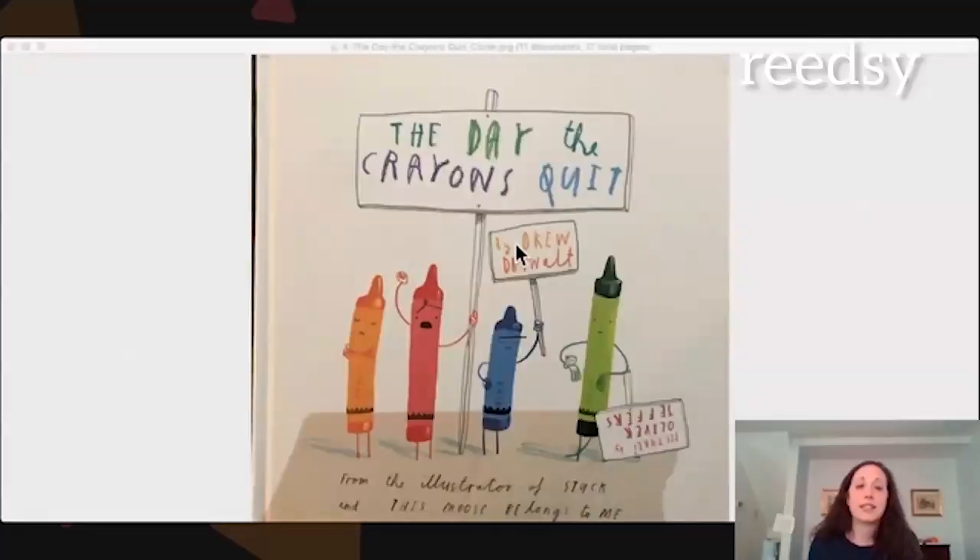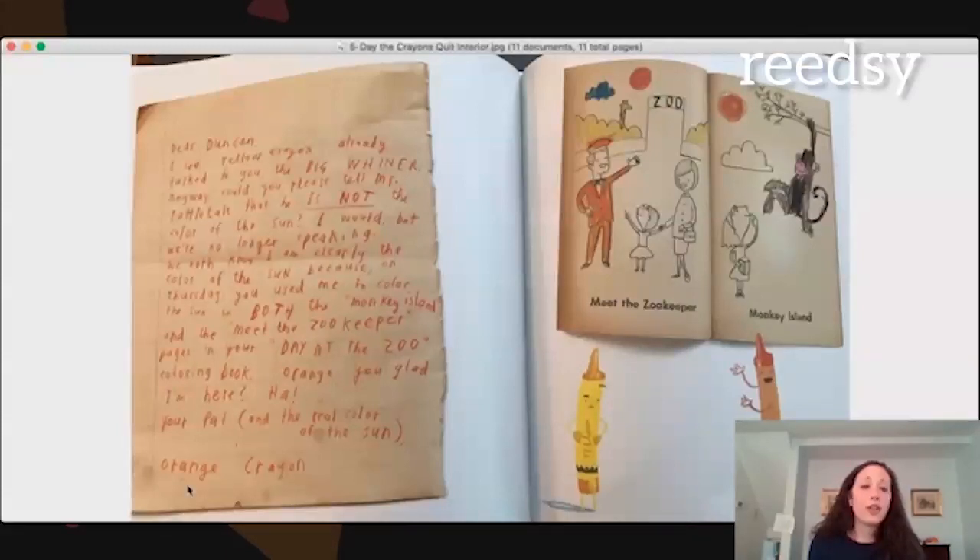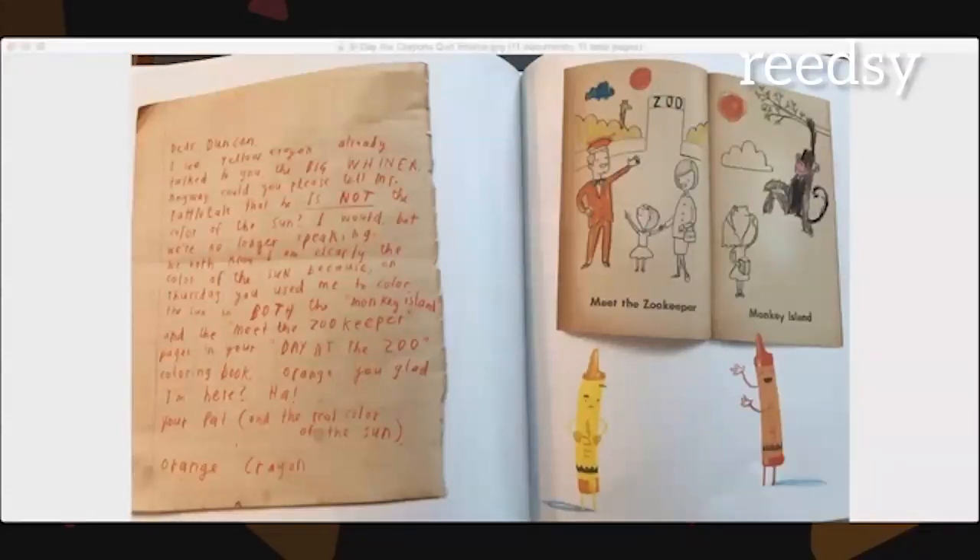A lot of you have probably heard of the thousand-word rule — a picture book should not exceed a thousand words. So is that a real rule? Is it okay for a picture book to go over a thousand words? The Day the Crayons Quit has 1,200 words, and it was incredibly successful. So does a book have to be less than a thousand words? No, it doesn't. What it does have to do is merit the length of the book.